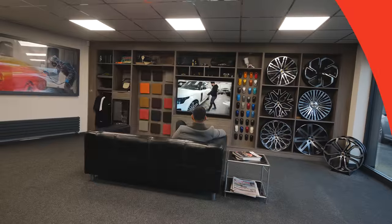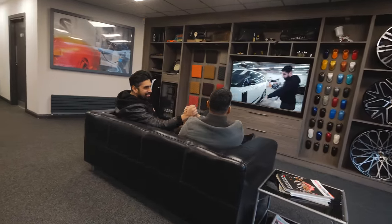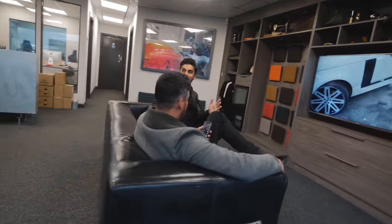My friend Naheem has just purchased a brand new 2023 Rolls Royce and picked it up from the dealership, bringing it directly here to Encarns HQ. Does he want it customising? Does he want a new set of wheels? Let's go find out and congratulate him. Naheem, how's it going my brother? Congratulations on the beautiful Rolls Royce.